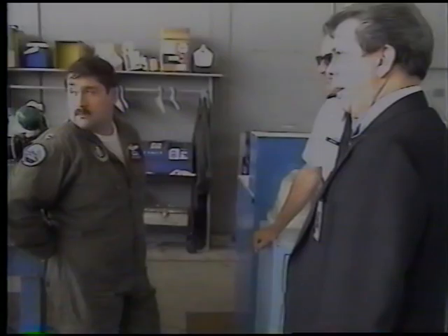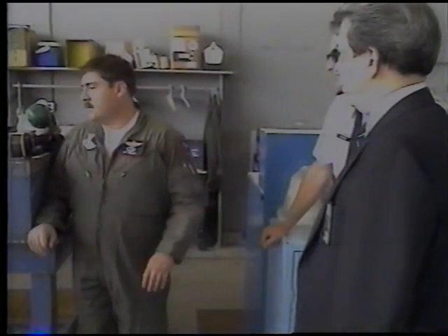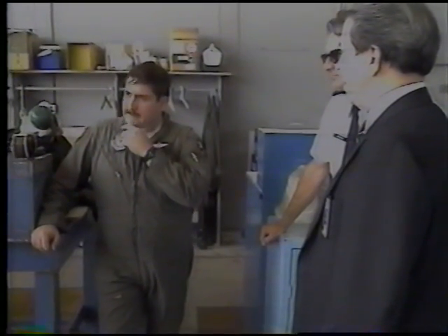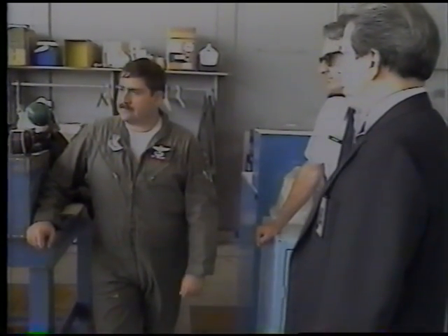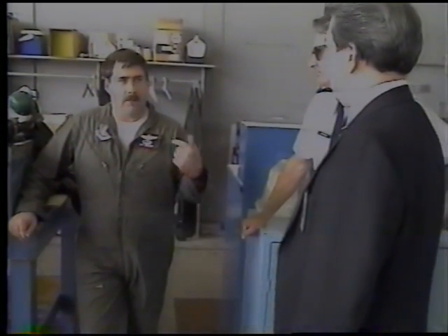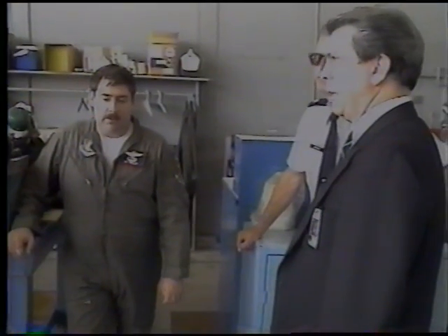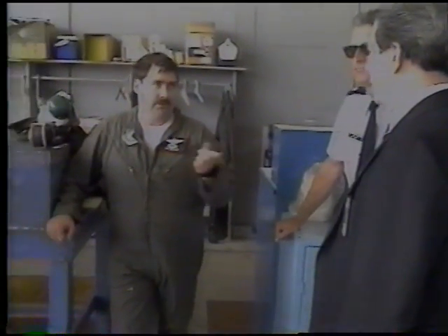The co-pilot, Captain Tim Seeley, operated the instrumentation system on board and coordinated the various flight test objectives. Tim also expressed the thought that the F-111 modification performed right on target, replicating the expected F-111 flight behavior.